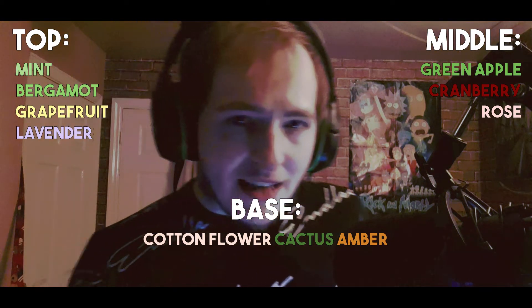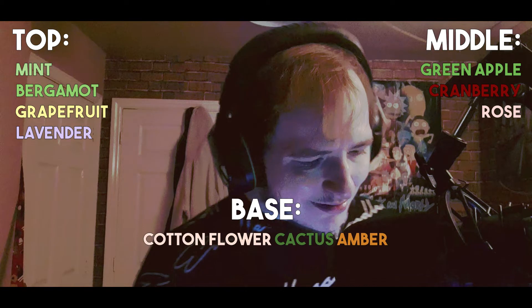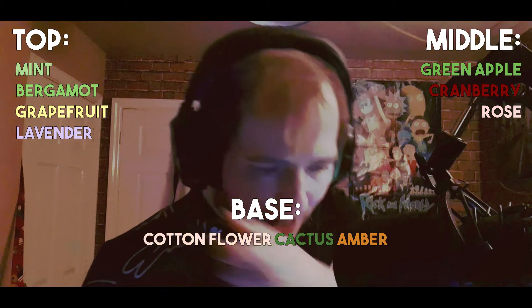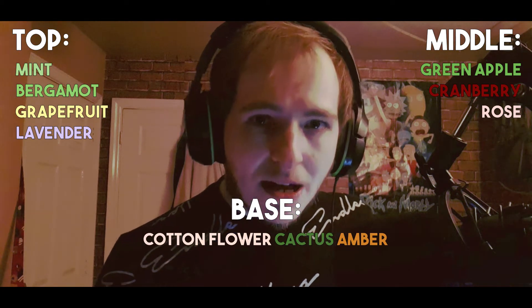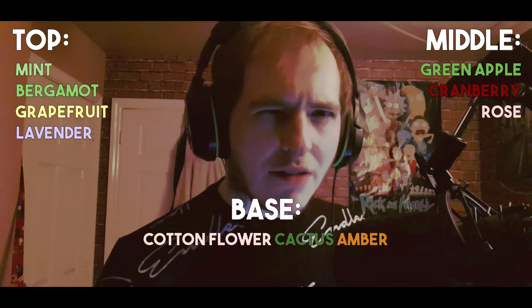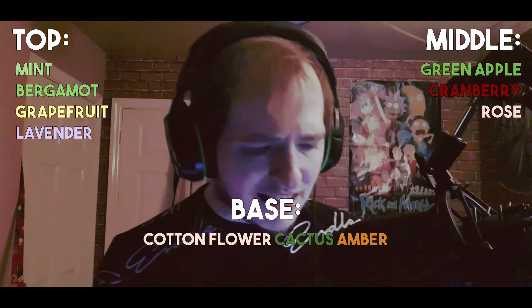In the middle notes, we get Granny Smith apple, cranberry, and rose. And in the base, we get cotton flower, cactus, and amber. I don't know what cotton flower smells like — I've never smelt it. But what I get from this is just a bright, clean, fresh fragrance when it's first applied. There is a bit of an apple smell that comes through with the citruses. But the lavender in this is divine. So if you're into lavender, this is one of the nicest fresh lavenders out there.